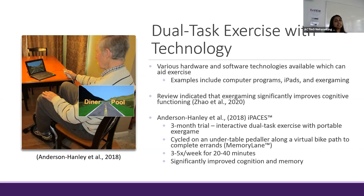Furthermore, in a study conducted by Anderson Hanley et al., which looked at a three-month clinical trial examining the effects of interactive dual tasks with a portable exogame for cognitive functioning for those with mild cognitive impairment, participants were required to cycle on an under-table peddler along a virtual bike path on the exogame to complete a list of errands via the game. After completing this for about 20 to 40 minutes, three to five times per week for three months, results found improved cognition and memory for those with mild cognitive impairment.